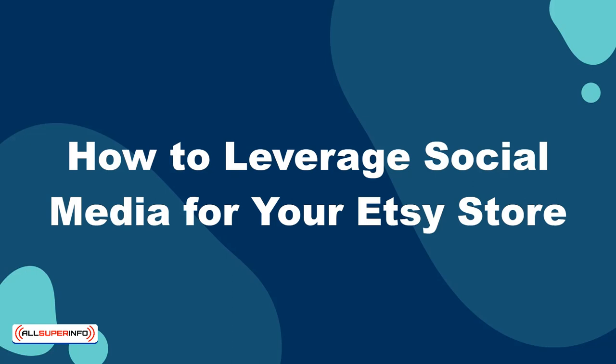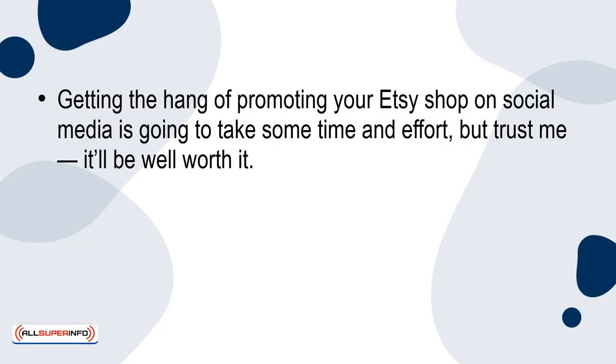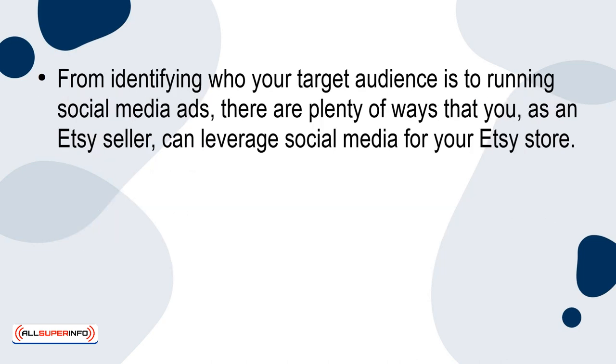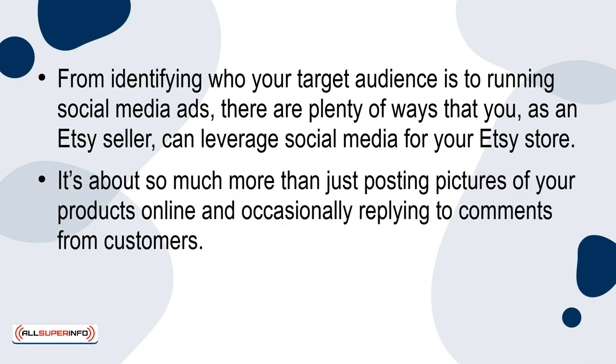In this presentation, I'm going to teach you how to leverage social media in order to find success while selling your products on Etsy. Getting the hang of promoting your Etsy shop on social media is going to take some time and effort, but trust me, it'll be well worth it. Not only will using social media platforms like Facebook and Instagram help drive traffic to your Etsy store, but it'll help you connect with your customers too. From identifying who your target audience is to running social media ads, there are plenty of ways that you, as an Etsy seller, can leverage social media for your Etsy store. It's about so much more than just posting pictures of your products online and occasionally replying to comments from customers. Let's dive right in, shall we?